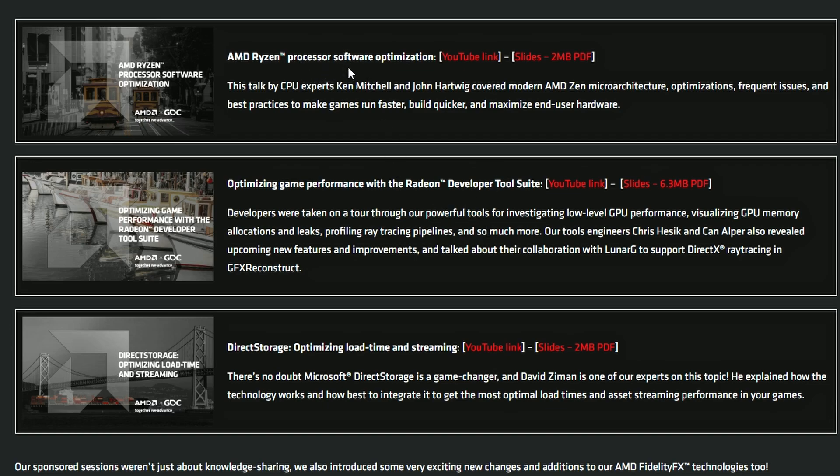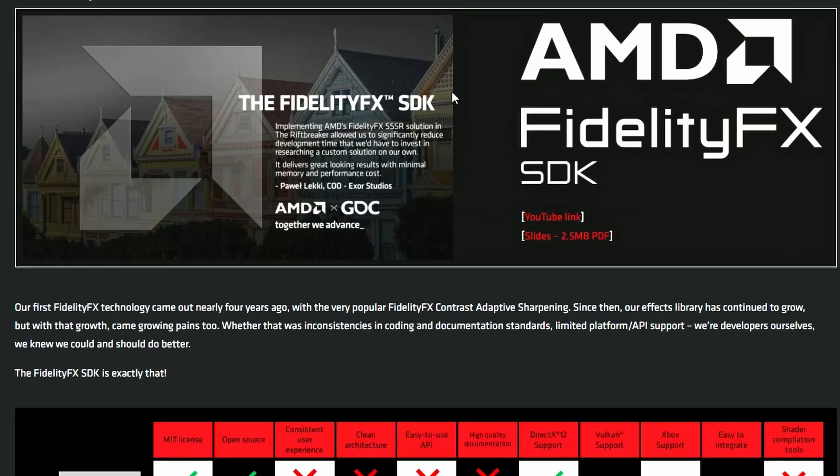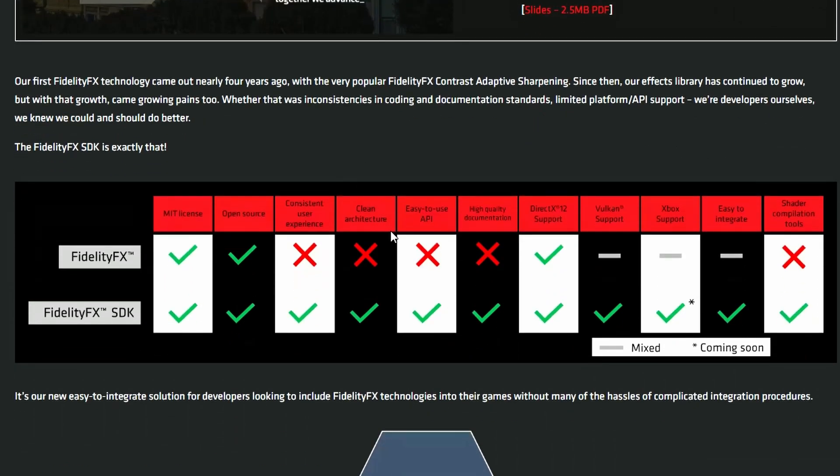They've also introduced Ryzen processor software optimization and DirectStorage support for optimizing load times — that's coming from Microsoft and will likely support AMD GPUs and CPUs. The FidelityFX SDK has gone open source under an MIT license, so developers can freely download and use it.